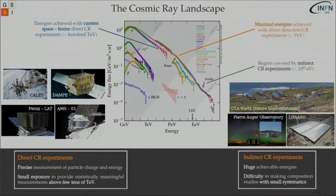From hundreds of TV all the way up to the knee, there is a gray area to be filled by upcoming or future space-borne experiments, since these are the maximal energies achievable by employing direct detection of cosmic rays. From the knee onward, all the way up to the ankle, this region is covered predominantly by indirect cosmic ray experiments, meaning ground-based experiments.